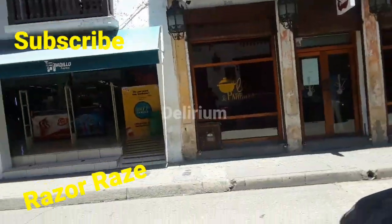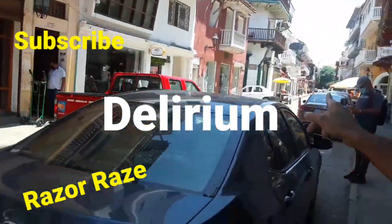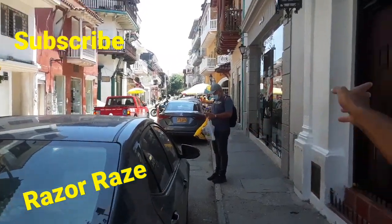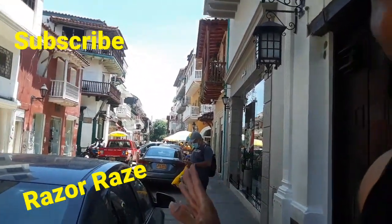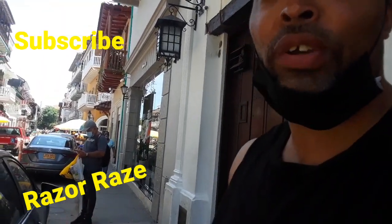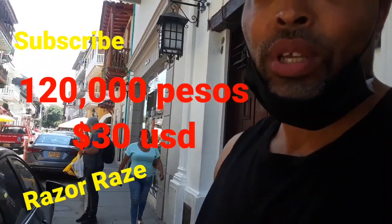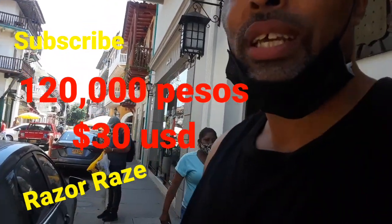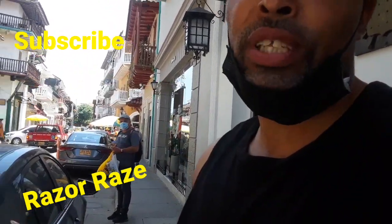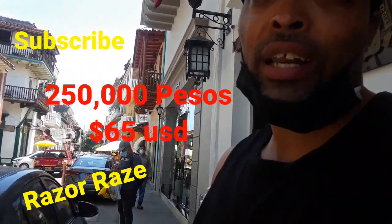Right now we are across the street from Delirium Nightclub. We're going to take a walk to the right and make another right, and that's where we're going to enter the building to take the rapid COVID test. The rapid COVID test will be about 120,000 pesos, which runs you about 30 American dollars. And the PCR test will be about 250,000 pesos, which will be about 65 American dollars.